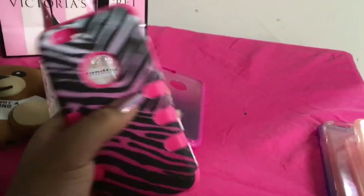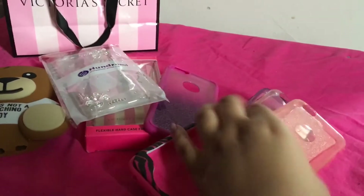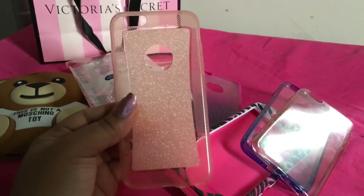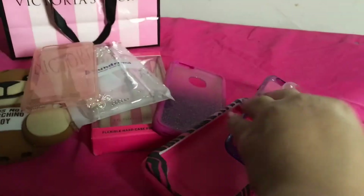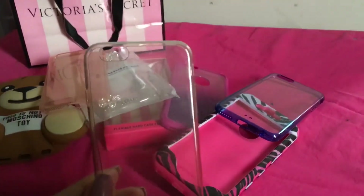It's like ombre colors. The next cases are all right here — this one I got from Dollar Tree and it's just glittery and pink; it's really nice on my phone since it's rose gold. I also have this clear case that I wore forever so people could see the color of my phone.